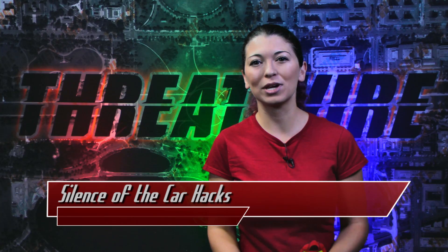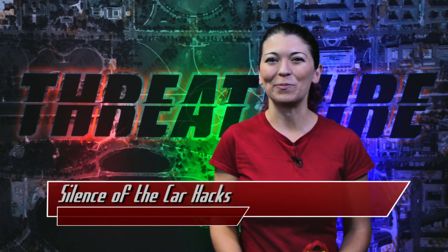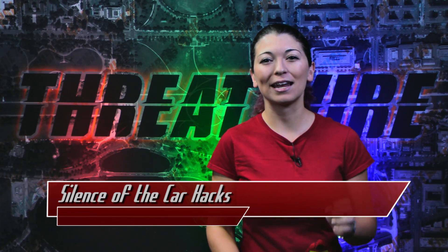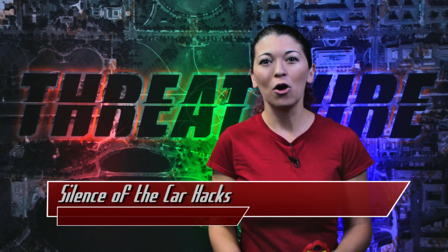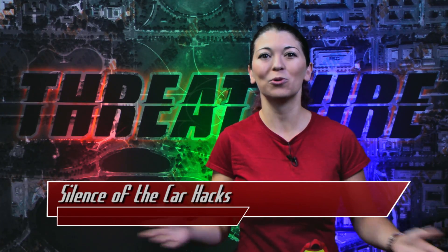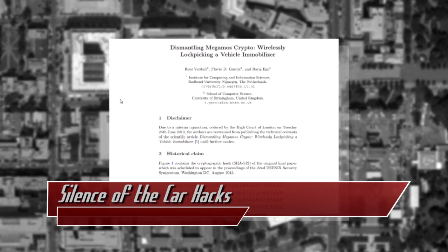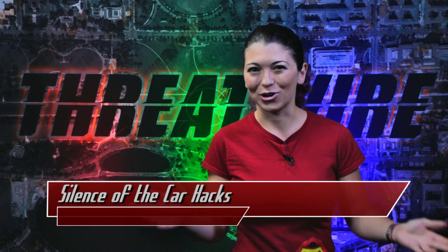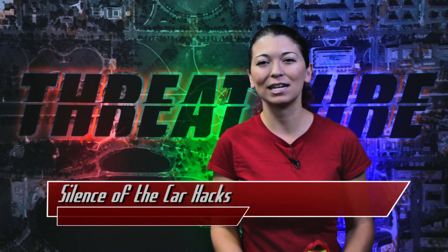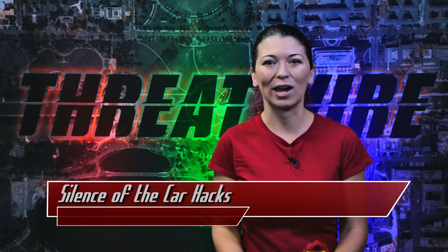This flaw would require new keys as well as new transponders to be installed in all of the affected cars. The researchers took this information to Volkswagen and other companies in 2012, and after months and months of discussion, Volkswagen filed a suit to silence them in the UK, withdrawing the paper so nobody got to see it for over a year. The researchers were finally able to release the findings this year. I'm all for coordinated disclosure with the company involved, and I seriously hope that the automobile makers had plenty of time to fix the problem in their products since they went about this in such a harsh way.